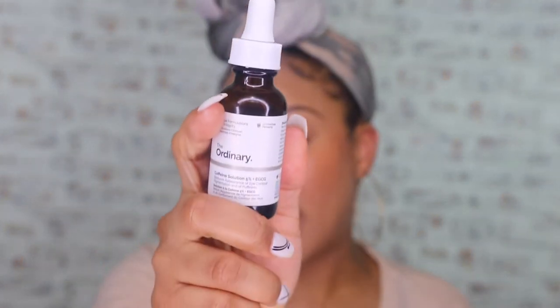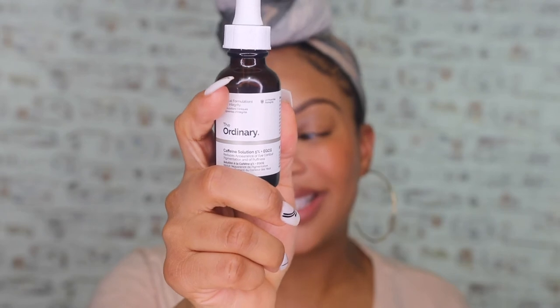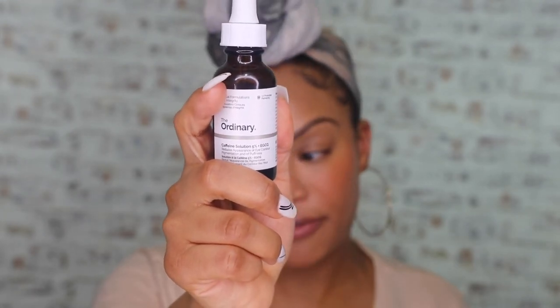Caffeine Solution 5% — I use this every single day of my life, twice a day, all over my eyes. It reduces puffiness and makes me feel alive because I have Irish twins, and sometimes you feel like you are dead to the world. I put this on and it just reduces that puffiness and that tired look. You guys should definitely try this one out.